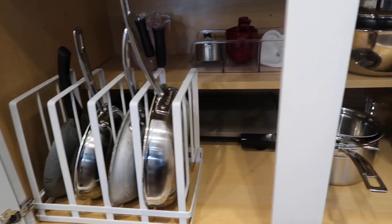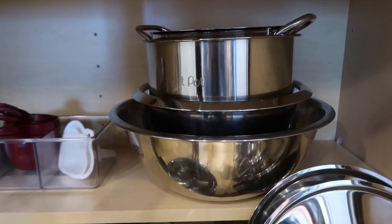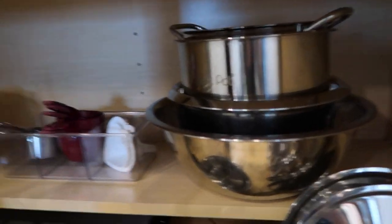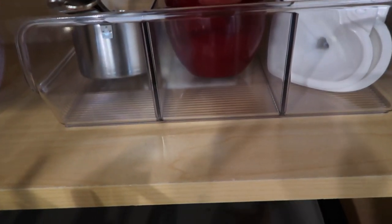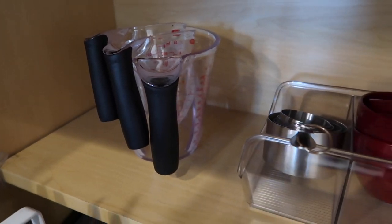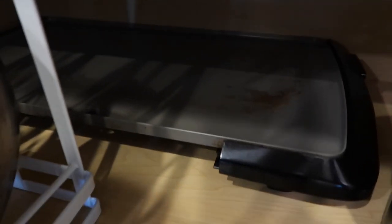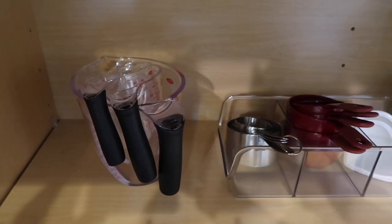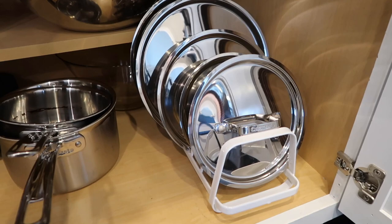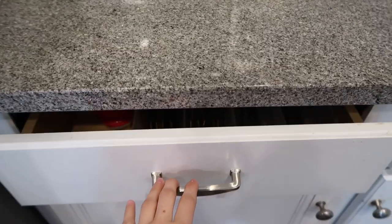My next tip is to get storage items that maximize your space, which keeps things neat while saving tons of room. Instead of piling pans and lids everywhere, you have them in one neat place where you can easily grab and see every single one. Also get stackable items when you can — they save so much space. Keep things you rarely use in the back, and things you use daily towards the front.